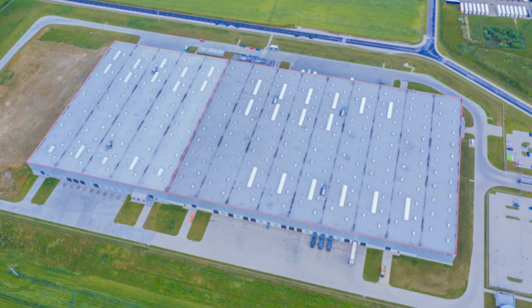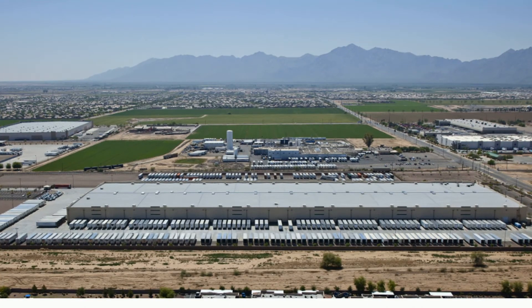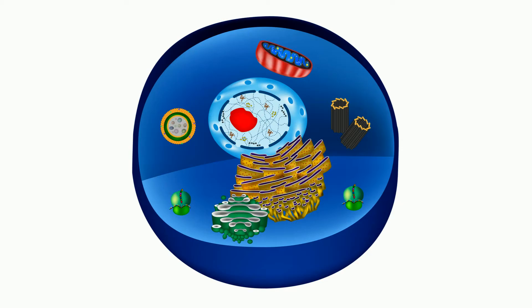Without buildings like this, Target, Walmart, and even Amazon would struggle to stay in business. Why? These distribution centers take products, package them in containers, and send them out to where customers need them. Without a distribution center, a cell would also struggle.